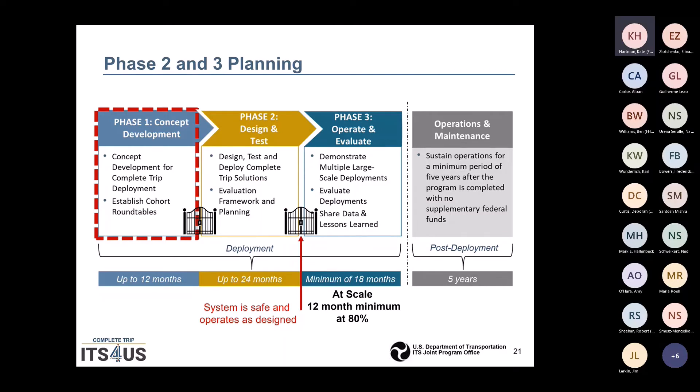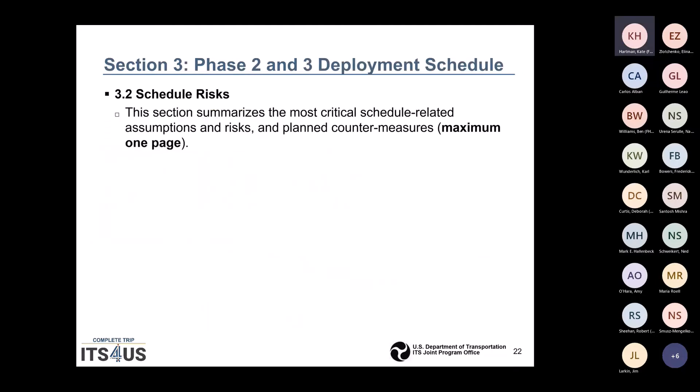We're still in Phase 1 and there is a phase gate between Phase 1 and Phase 2, and then into Phase 3. The phase gate between Phase 1 and 2 is whether your plan and oral presentation are acceptable to USDOT as technical proposals. The gate between Phase 2 and Phase 3 is that the system is safe and operates as it was designed. In Phase 2 and 3, we'd like to see schedule risks summarized with critical schedule-related assumptions and any planned countermeasures — maximum one page.